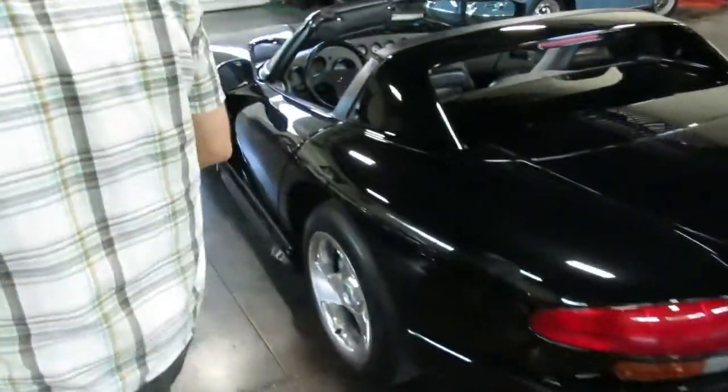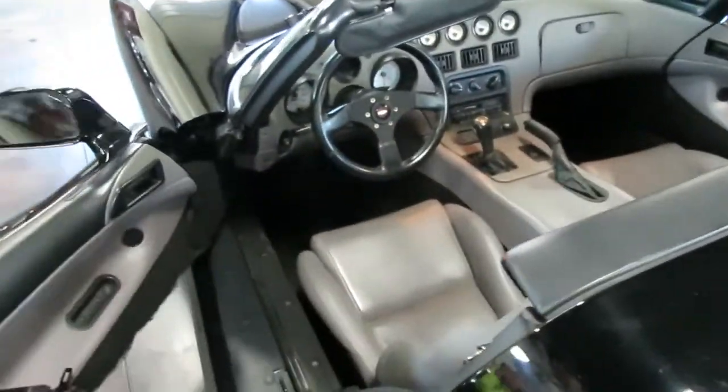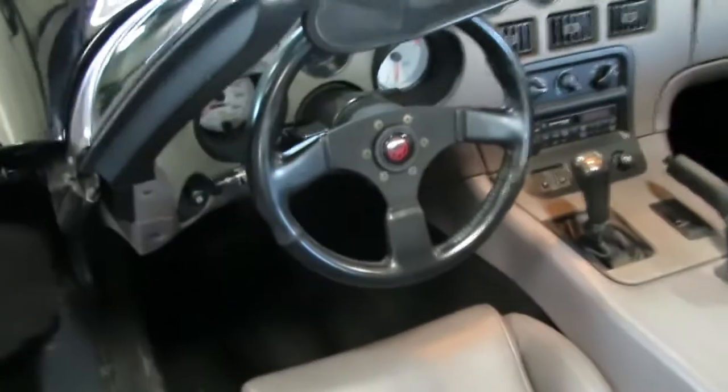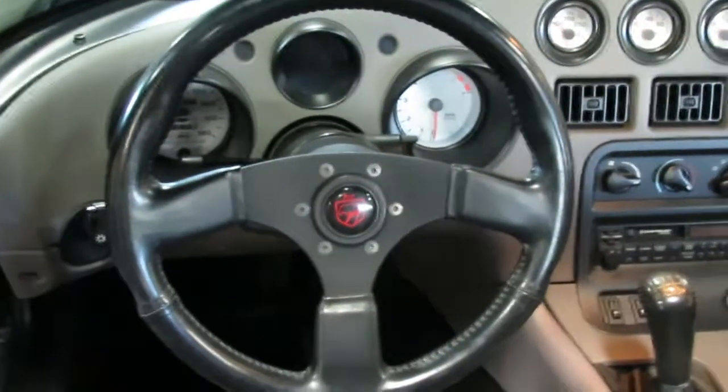It's easy to drive. It does have — I think it's kind of obvious — it does have the 8.0, and of course the manual transmission. Miles on that: just a little over 13,000.